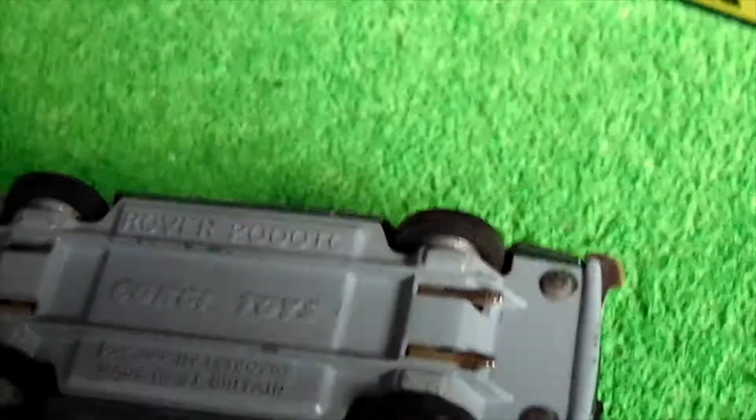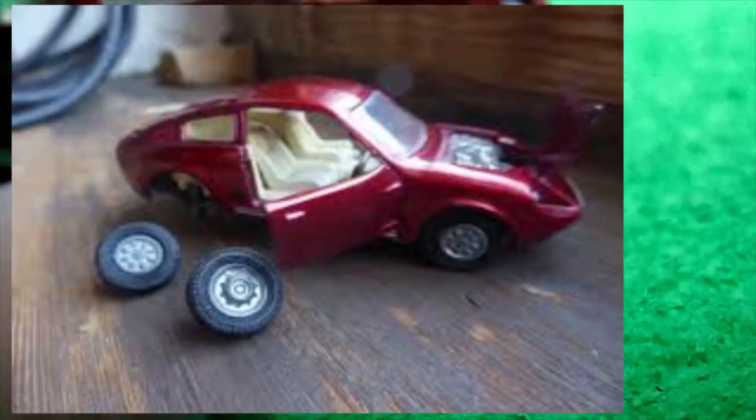The Rover and the Mini Marcos had these golden jacks on the base. You can jack the car up on the golden jacks and then you could take the wheels off.